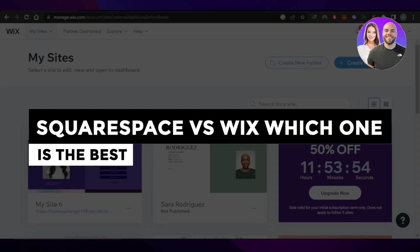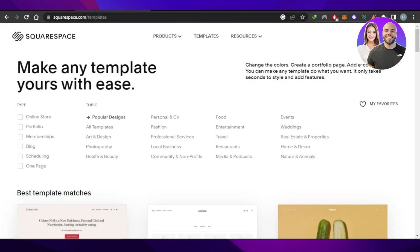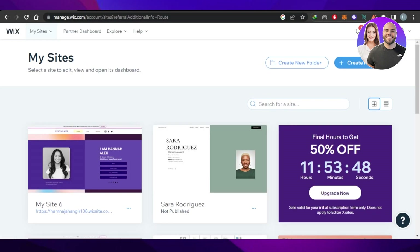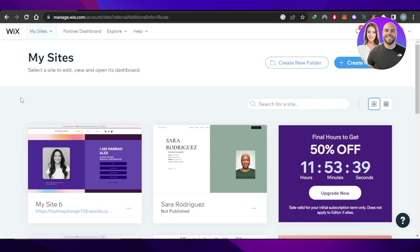Squarespace versus Wix — which one is the best website builder for beginners? In this video, I'm going to show you the difference between Squarespace and Wix and we'll figure out which one is better for you to create your own professional website as a complete beginner.